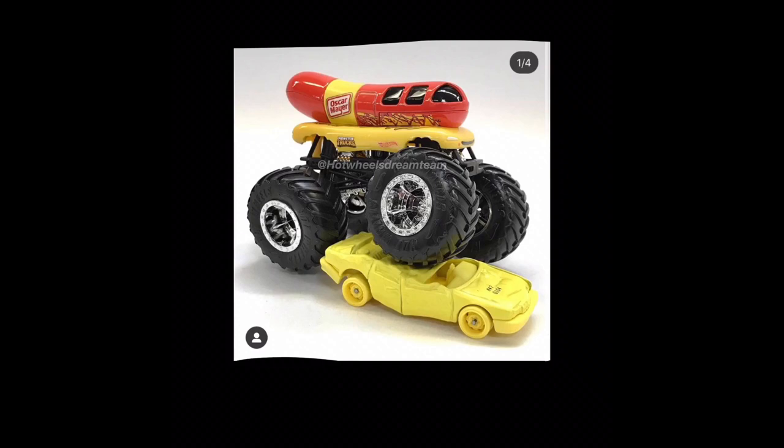I don't know when this is coming out, but you can see the new crushable car that is coming late this year. They look really cool.